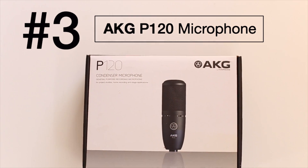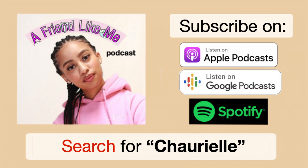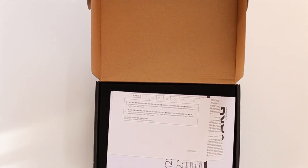My third purchase from eBay is this AKG P120 microphone. I recently got into podcasting — if you want to check out my podcast, it's called A Friend Like Me Podcast, you can search for Chariel. I needed microphones, and I had bought this microphone previously from Guitar Center for full price, so I know what's supposed to come in the box and how it's supposed to operate. Since I already bought the real thing brand new from a store, I wanted to get it used on eBay because I know what to expect.